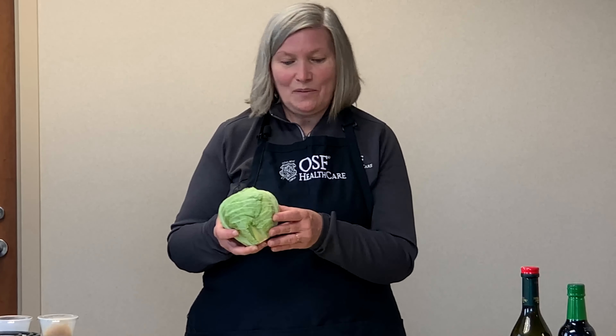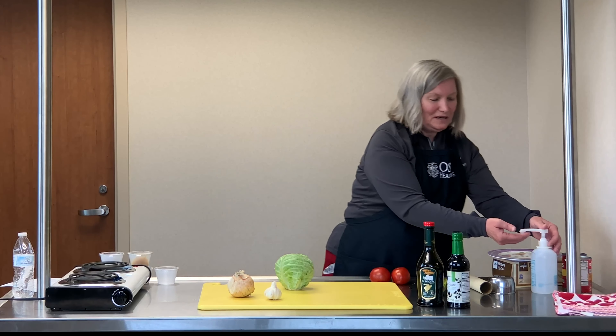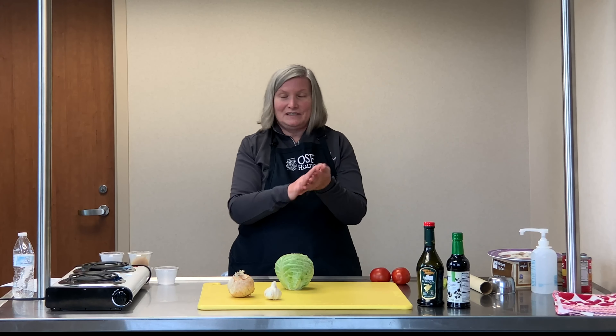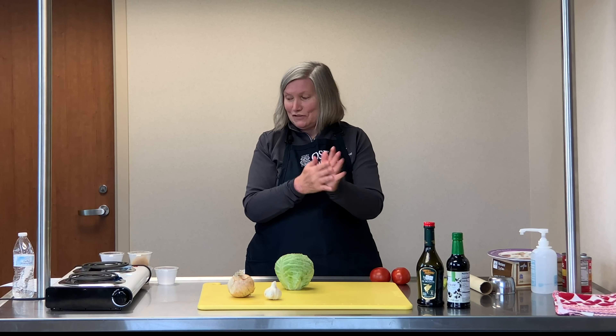Today we are going to be cooking a braised cabbage. This is a recipe that we serve in the Upper Western Region OSF cafeterias, and it's a favorite among mission partners as well as guests. So the first thing we're going to do is chop our cabbage. I'm going to get my hands clean and put on some gloves for the chopping.